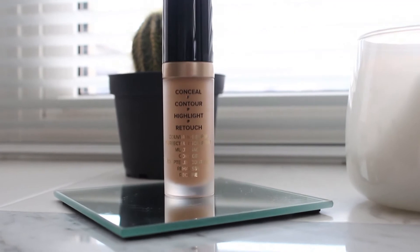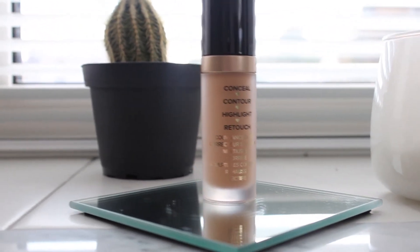Next I see the Too Faced Born This Way Super Coverage Multi-Use Sculpting Concealer — yes! It's in the shade Sand. Too Faced's Perfect Peach foundation — I haven't bought it in like five months because of COVID — is also in the shade Sand, which is actually the color I was when I first signed up for Boxycharm. So I might actually be able to use this concealer as a contour product now.